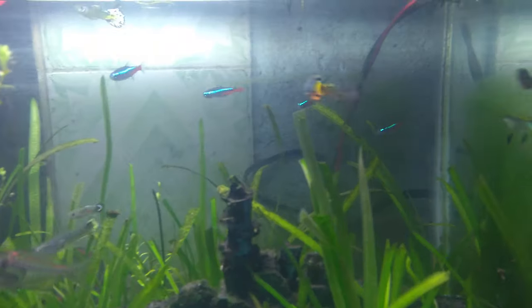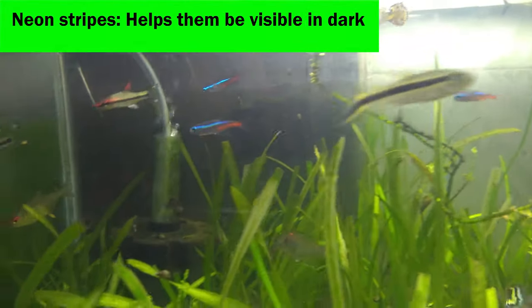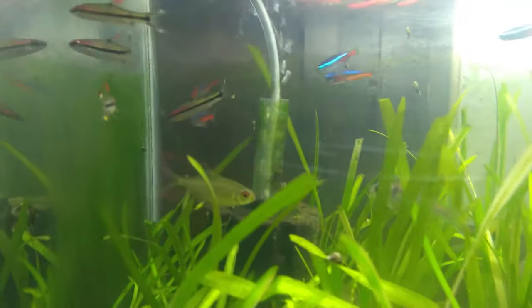2. The bright stripes on the neon tetras help them be visible to each other in dark waters.